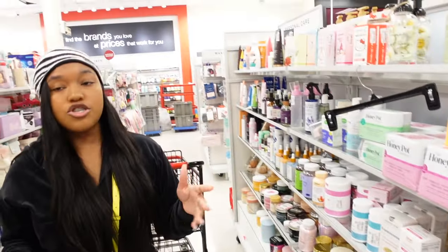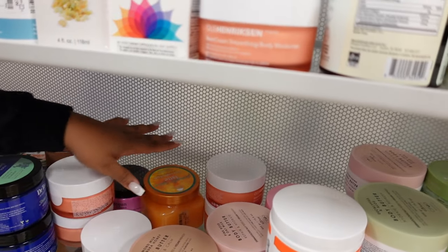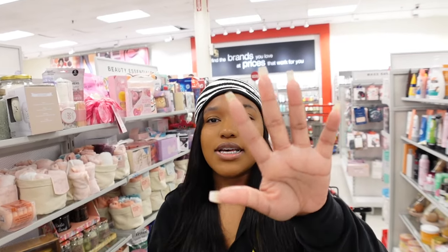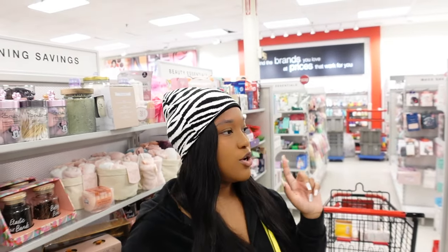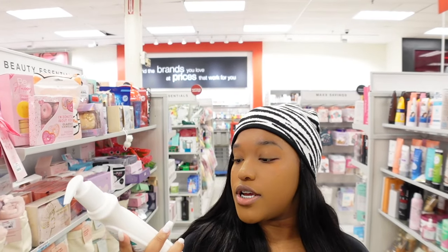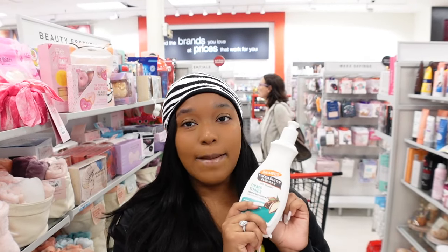I see a Tree Hut scrub right here, but somebody had already been playing in it because I just touched it and it's all over my hand — so that's a no. The cocoa butter lotion is $5.99, so that's coming home with me.